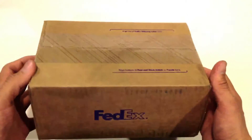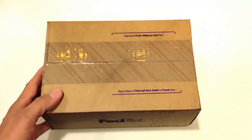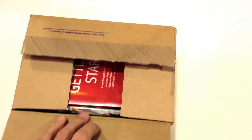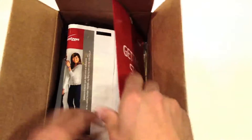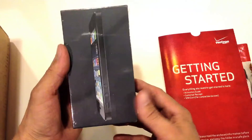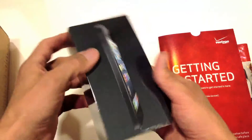This is the iPhone 5, shipped to us by FedEx, and let's open it up. This is the Verizon iPhone, or on the Verizon network, and we have this Getting Started pamphlet. Here it is — the iPhone 5, slate black, 64 gigabytes.